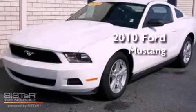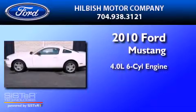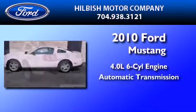This is a certified pre-owned 2010 Ford Mustang. It features a 4.0-liter six-cylinder engine and an automatic transmission.